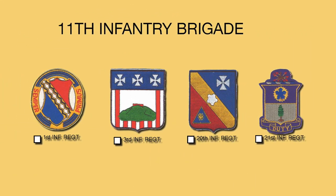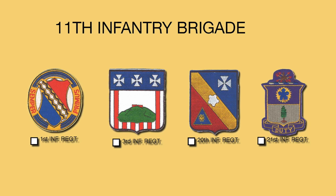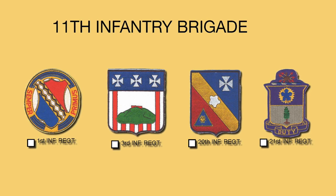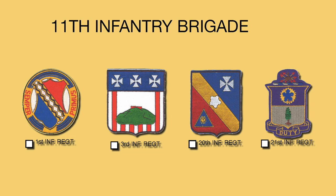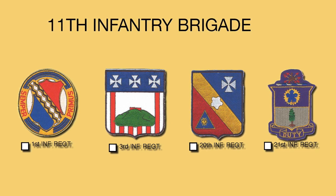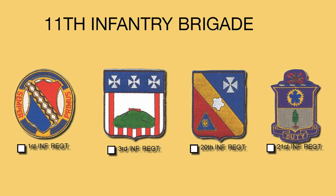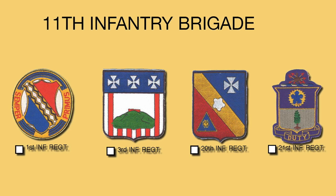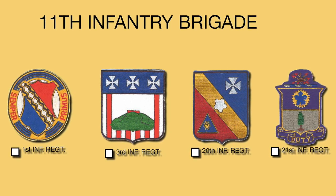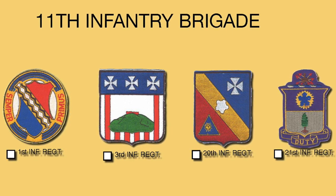Shown here are the unit crests of the four infantry battalions assigned to the 11th Infantry Brigade. Starting on your left is the 3rd Battalion, 1st Infantry, which traces its lineage back to 1791 with the Latin motto 'Always First.' Next is the 4th Battalion of the 3rd Infantry, or the Old Guard, with the motto 'Touch Me Not.' The third crest is the 1st Battalion, 20th Infantry, which traces its lineage back to the Civil War. On the far right is the 4th Battalion, 21st Infantry, which traces its roots to the Army of the Potomac during the Civil War and carries but one word on its motto: Duty.